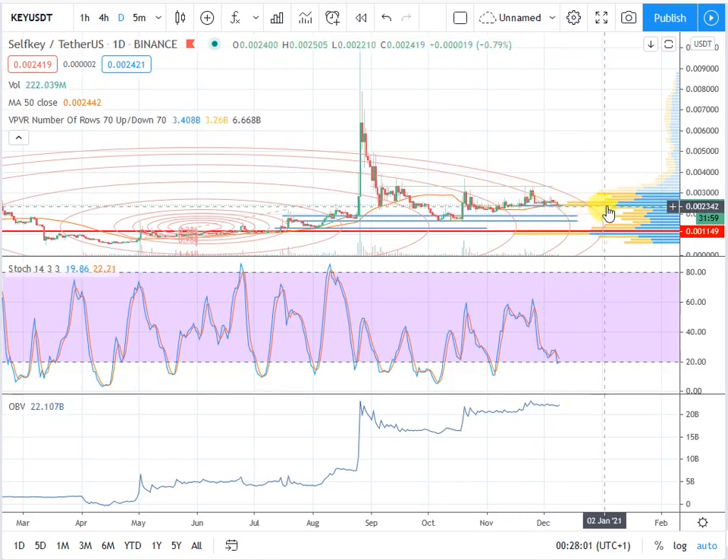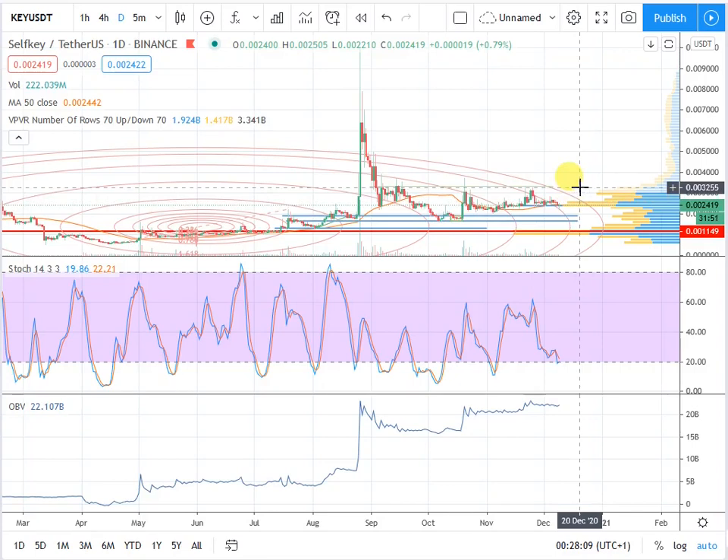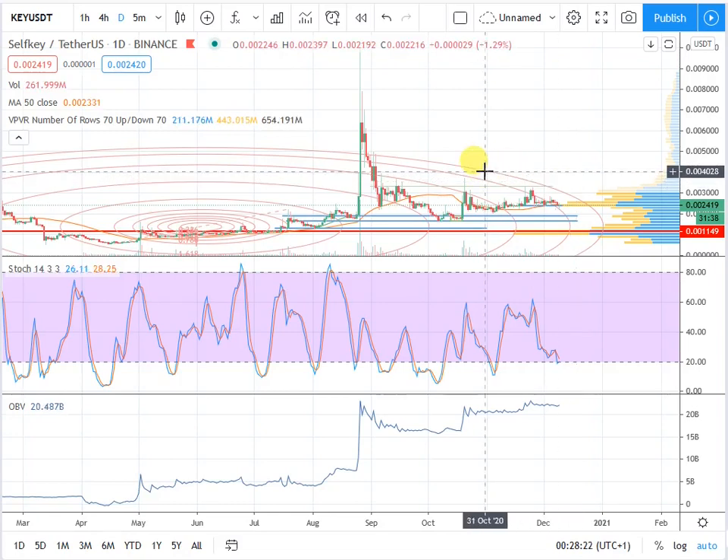I went ahead and bought back in and I did not want to wait until later this month for the price to dip, which I think it's going to dip a little bit more, because I just wanted to get over it and not take a chance on missing out on grabbing my bag. So I only picked up about 114,000 tokens and it was at a cost of just under 300 bucks.